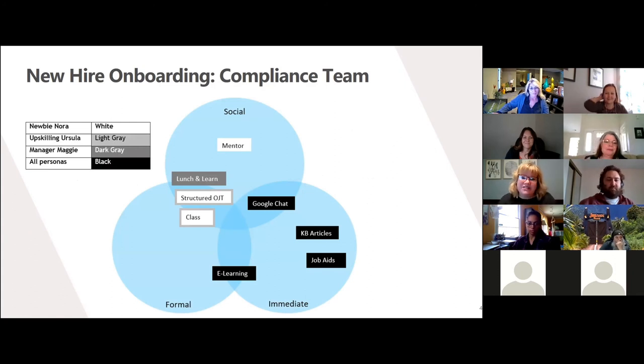Now comes the fun part — putting all of this together in the surround action and making sure I have assets for all of the learners in each of the learning touchpoints. As you can see from my diagram, I am meeting the needs of all my learners and surrounding them with meaningful learning assets, so each learner will be able to pull from this cluster and learn what, where, when, and how they need. Nora has a mentor, structured on-the-job training, and formal classes; Ursula has structured on-the-job training and classes; Maggie has a lunch-and-learn series; and they all have the chat option, e-learnings, knowledge-base articles, and job aids.